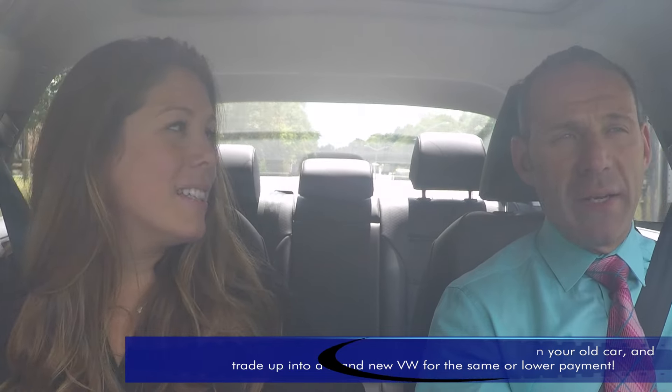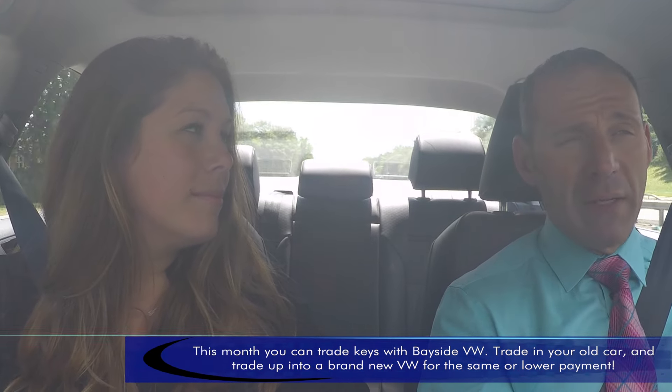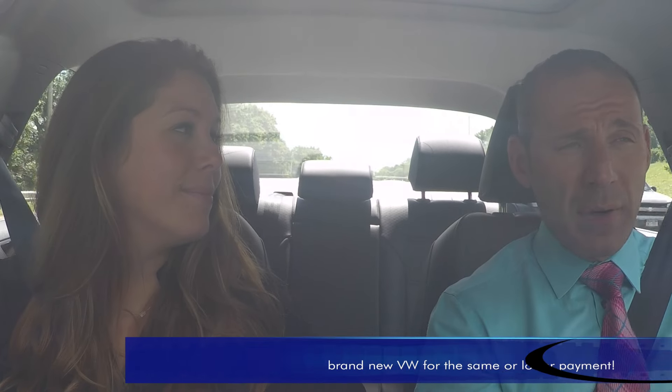For the month of August, we're going to do a key-for-key. So you want to trade in your old car, bring it in, and you're going to get a brand new car — key-for-key, better payments, a lot more content now. And with the new Volkswagen Tiguan, they put a lot more content in the car and actually dropped the price on the Tiguan.